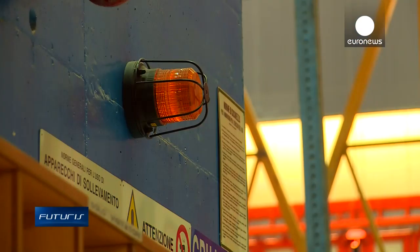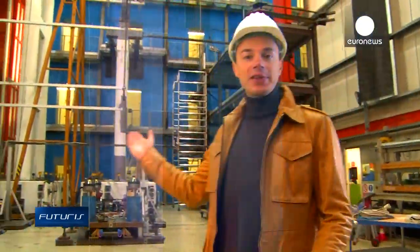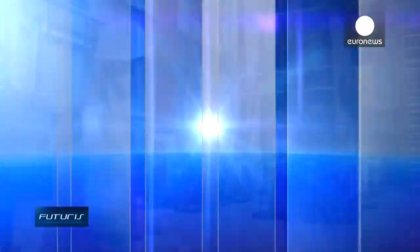And so the simulated earthquake begins. At first glance we can't see much vibration, but let's play the video recording a few times faster.